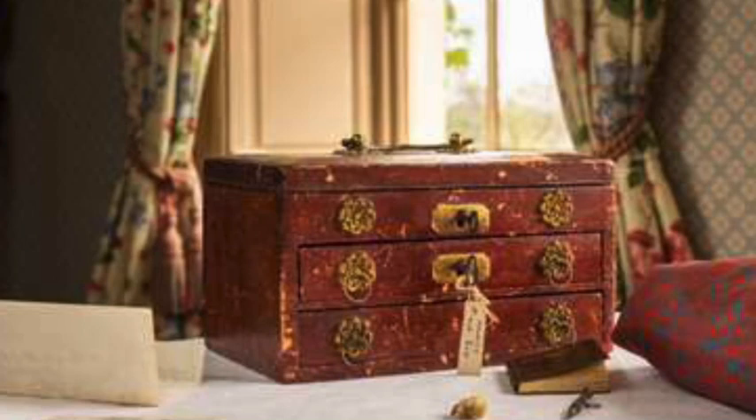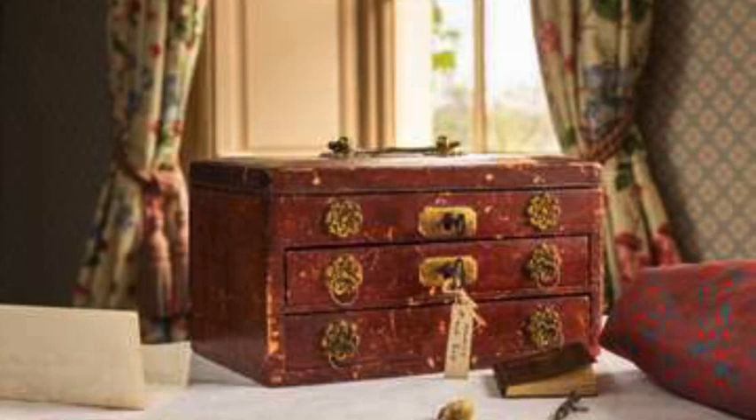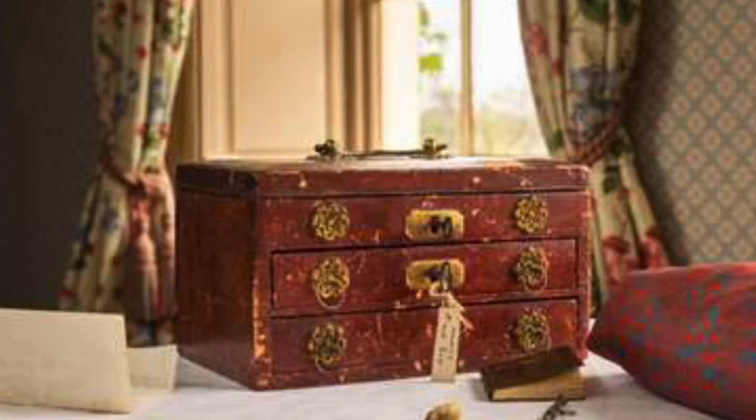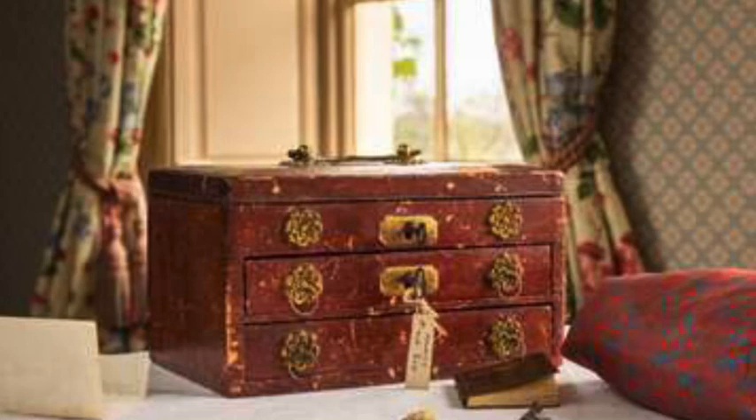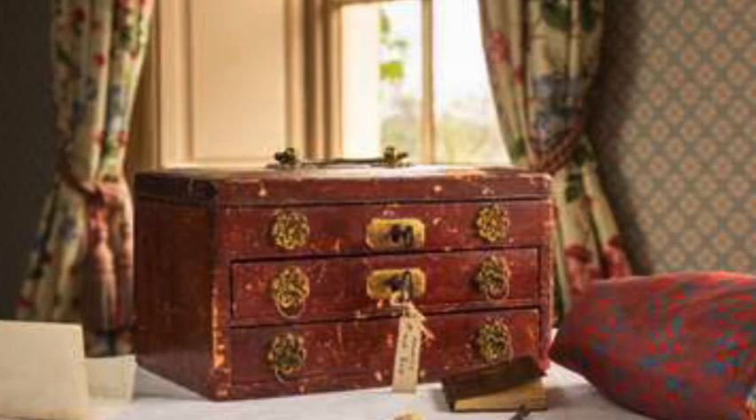Via a press release, English Heritage curator Olivia Fryman said: 'This charming keepsake box gives us an intimate insight into Victorian habits of collecting, the life of Charles Darwin, and how his scientific work and family life were intertwined. A treasured object, carefully preserved over the generations, the box will give visitors to Down House a valuable sense of Darwin's work and the family who surrounded and supported him. We are incredibly grateful to the Keynes family for donating such a personal item.'